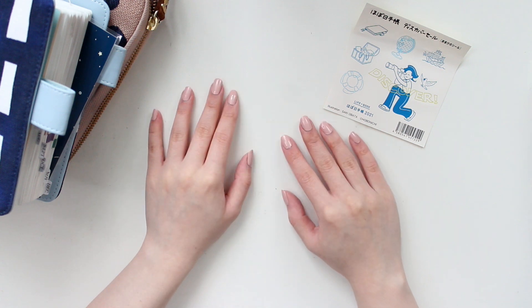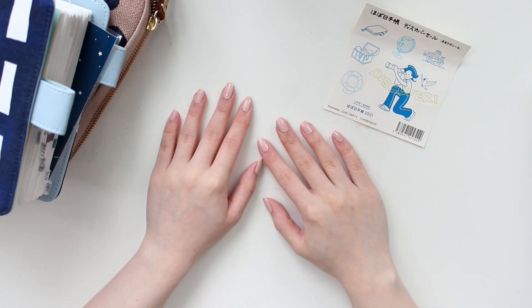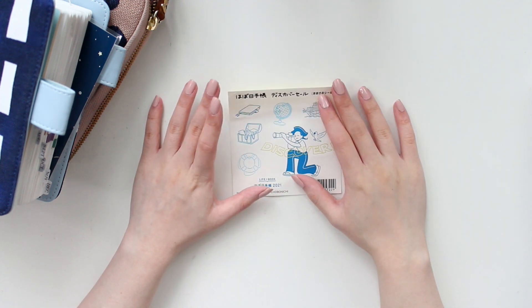Hey everyone, welcome back to another video. My name is Ariel and I am the owner of Arabia Sticker Shop. Today I'm going to be showing you some new things that I picked up from Hobonichi because I made another order during their Discover Sale.